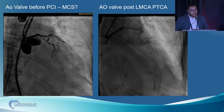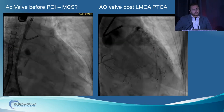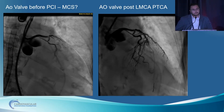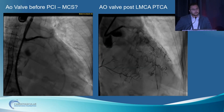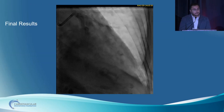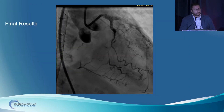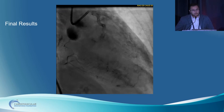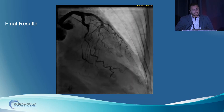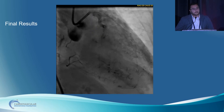Then we did PCI of the left main to the circumflex with a 3.0 by 28 Megatron, and then T and protrusion for the LAD to the left main. This is the final result — the aortic valve started opening and the LV function improved in front of us. She was able to tolerate weaning down and decannulation in the same case. She went to the ICU, remained on ventilator support for a couple of days, and was extubated the next day.